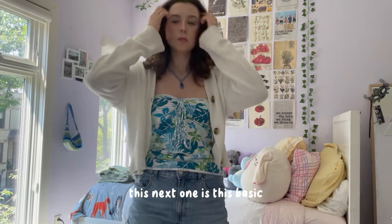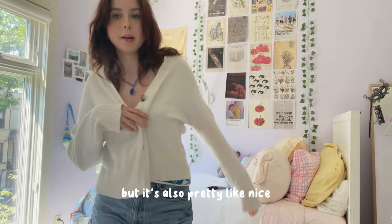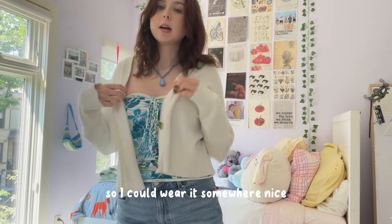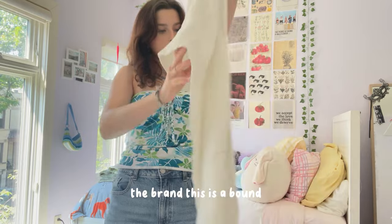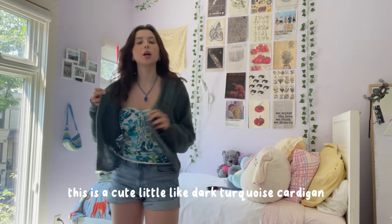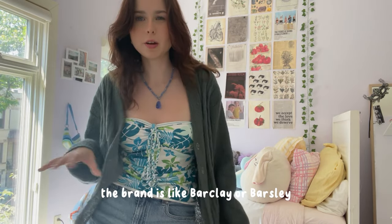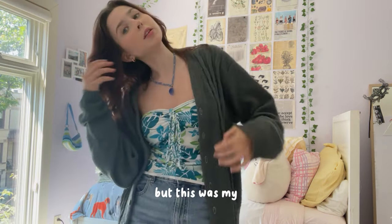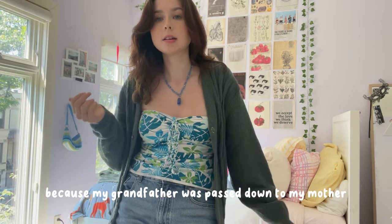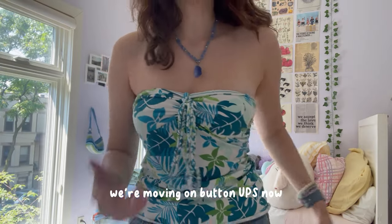This next one is a basic little white cardigan. It's a good length — if I need a little warmth but it's also nice enough to wear somewhere nice. It's pretty casual at the same time, very versatile. The brand is Abound. Then there's this cute little dark turquoise cardigan, very grandpa or grandma. The brand is Barclay or something — I don't know how to say it. This was my grandfather's, passed down to my mother, and then I took it from her because it's so cute.